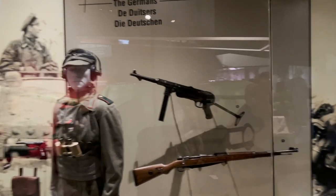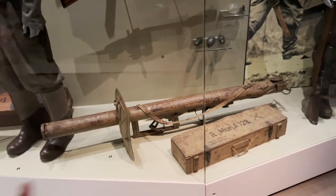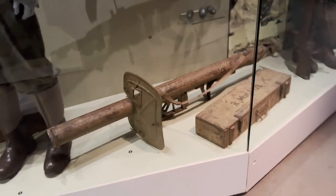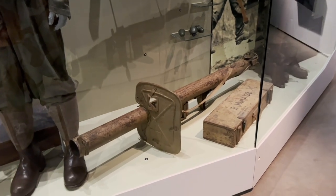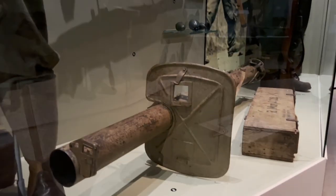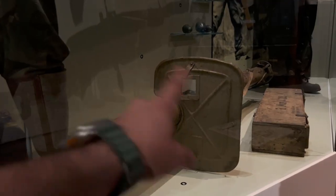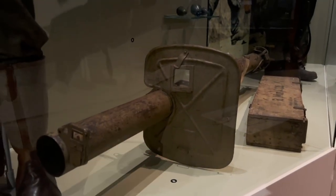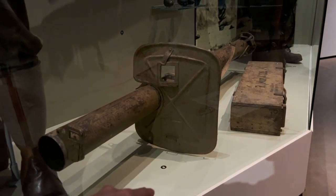On this side we can see an MP40 submachine gun and a Mauser K98. On the floor we can see a Panzerschreck with an ammunition box — pretty impressive anti-tank rocket launcher. It's easy to recognize on original footage. This is a really nice example: not just a tube, we can see the sights and the special shield, which covers the operator from the powerful rocket blast — with special thick glass.